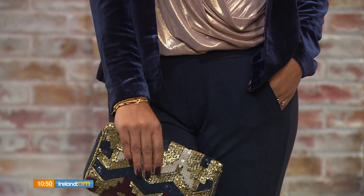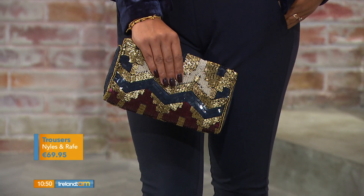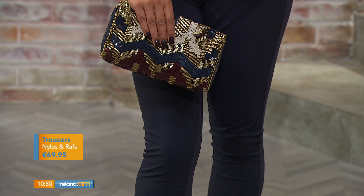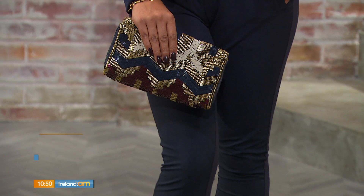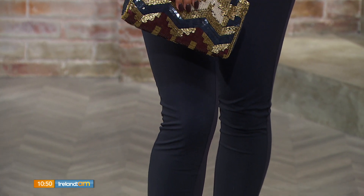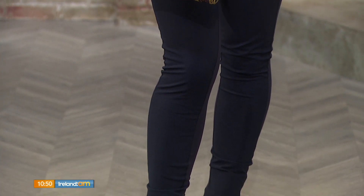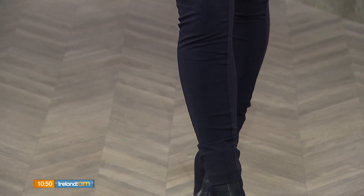It's very flattering and complements all figures. We have it tucked in at the moment, but there's a drop back on it, so if you're concerned about the bum area, it covers that really nicely. There's also a lovely navy, burgundy, and gold bag that picks up on the colors in the outfit — great for a Christmas party or an evening out. The trousers are a lovely navy pull-on pair with nice pocket detailing.